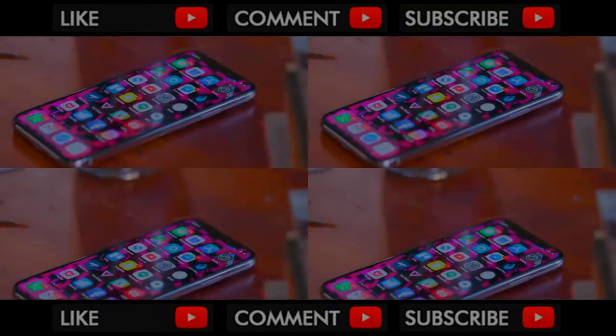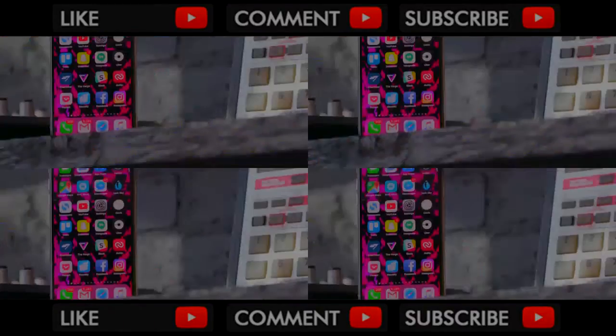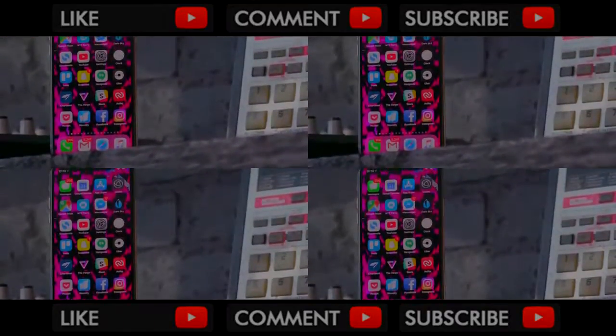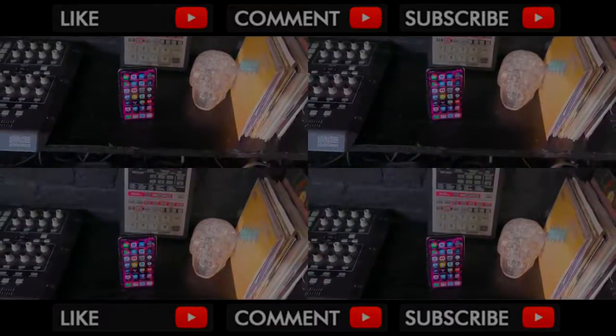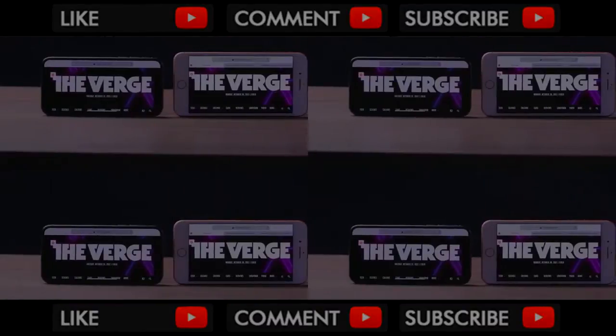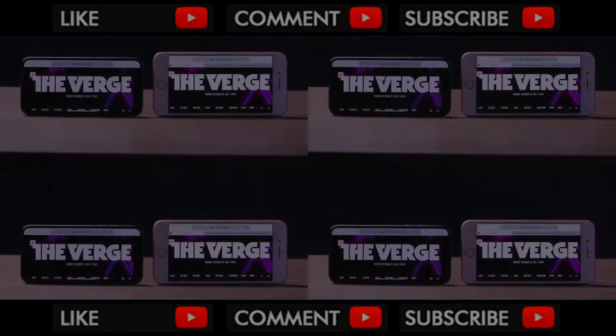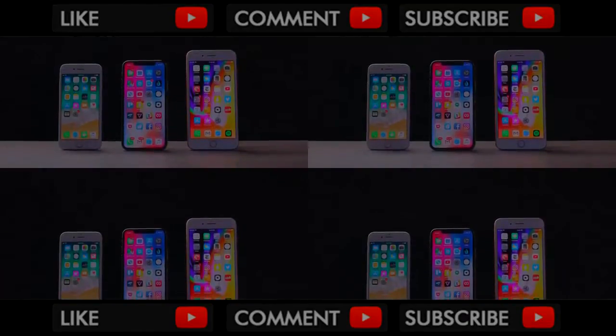Of course, there's no headphone jack, which sucks on every single phone that omits it. The screen is great — Apple's using a 5.8-inch Samsung-manufactured OLED display, which it says is custom-designed for the iPhone X. It's a bigger number than the iPhone 8 Plus' 5.5-inch display, but it's a taller, thinner aspect ratio, so it's actually not as big. It's definitely more of a bigger iPhone 8 than a smaller 8 Plus, and that's exactly what it feels like in your hand.